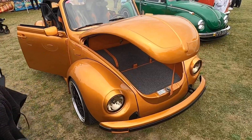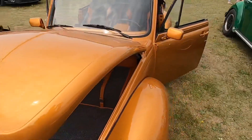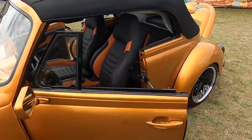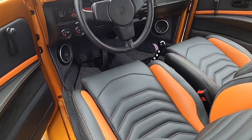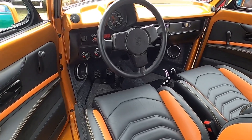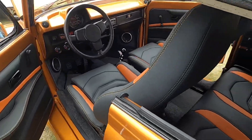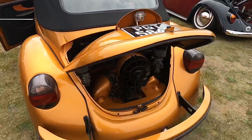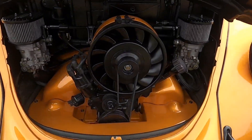We've got a 1303 in gold — another cabriolet. Oh, that is a nice interior — I wouldn't mind sitting in that! It's also got a changed dash, and it's got the same engine as the last one.